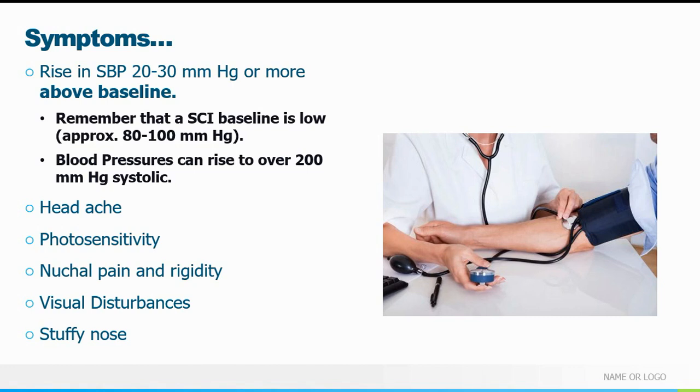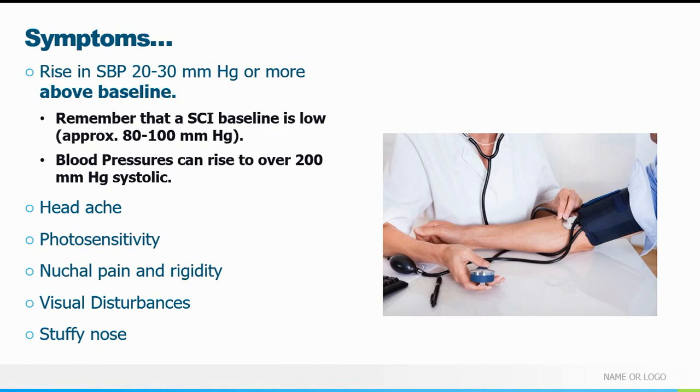I've seen cases where blood pressure has been 180, 200, 210 — all with encephalopathic symptoms: headache, photosensitivity, nuchal pain, neck rigidity, visual disturbances, and stuffy nose. The really dangerous outcomes include seizure, stroke, retinal detachment from hypertension, flash pulmonary edema, MI, and all the other bad stuff you'd normally expect from a hypertensive emergency.